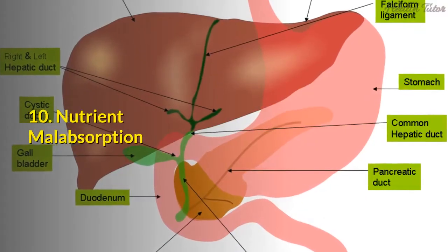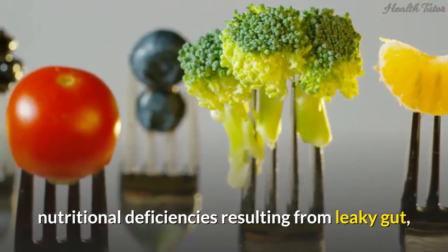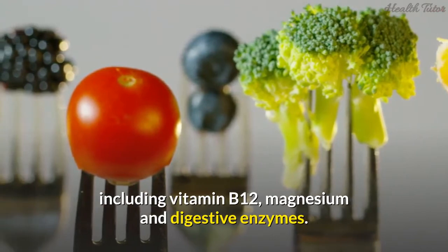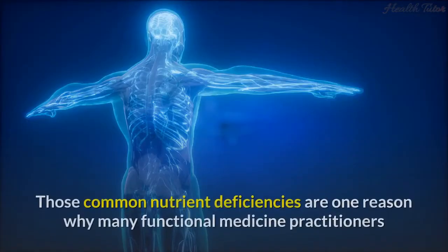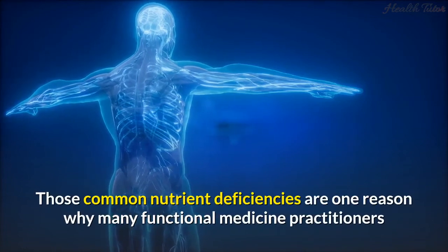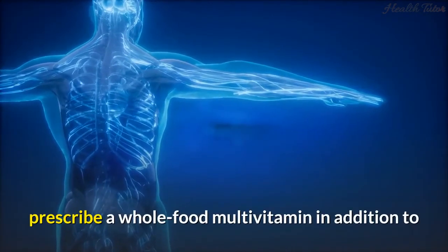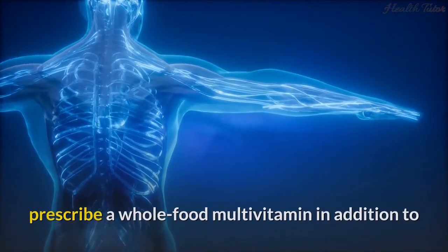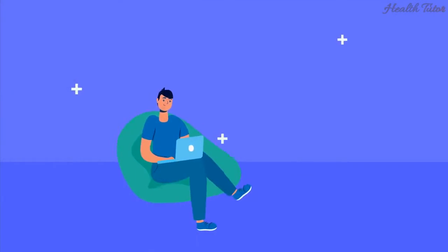10. Nutrient malabsorption. Nutritional deficiencies resulting from leaky gut include vitamin B12, magnesium, and digestive enzymes. Those common nutrient deficiencies are one reason why many functional medicine practitioners prescribe a whole food multivitamin in addition to probiotics for people suffering from leaky gut problems.